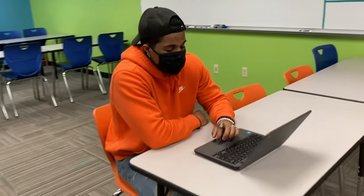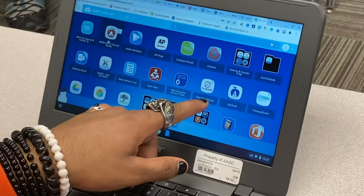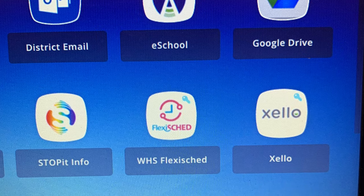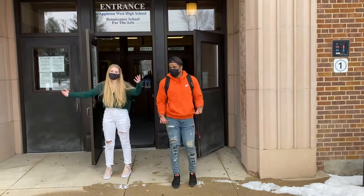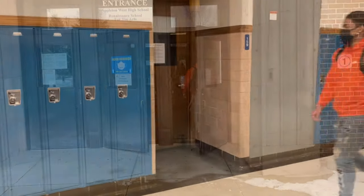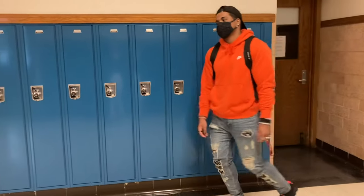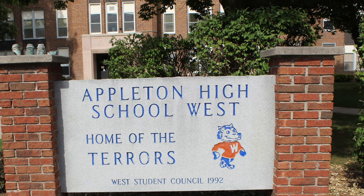We will be using FlexiSchedule to schedule student support time with individual teachers from 2:45 to 3:50. There will be more information in advisory about this process. There is no open campus during advisory. No locker use is allowed during semester 2.